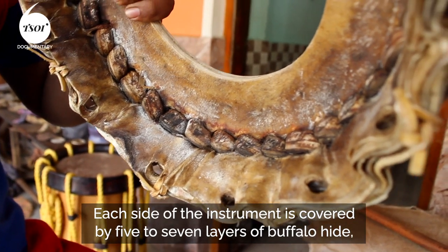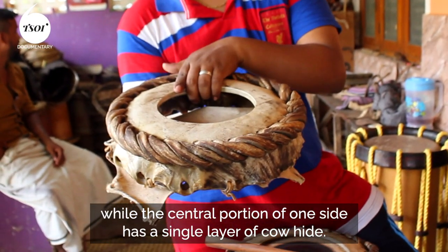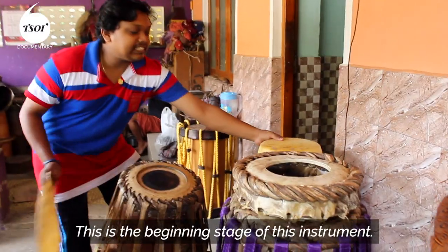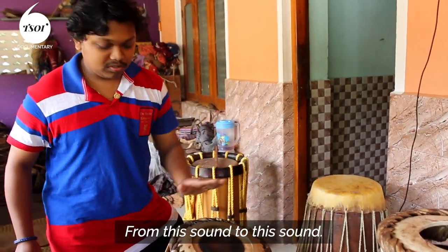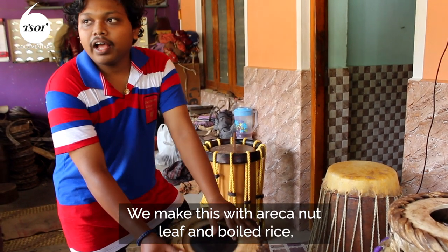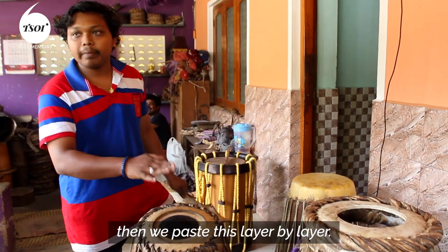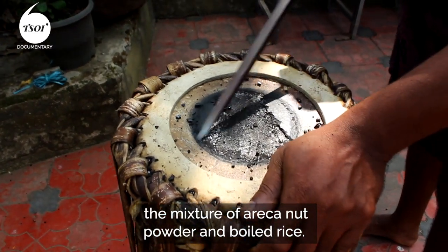Each side of the instrument is covered by five to seven layers of buffalo hide, while the central portion of one side has a single layer of cowhide. This is the beginning stage of this side. We make this with arcanut leaf and boiled rice. The round black halo at the center comes from a paste made with a mixture of arcanut powder and boiled rice.